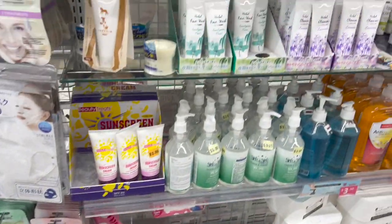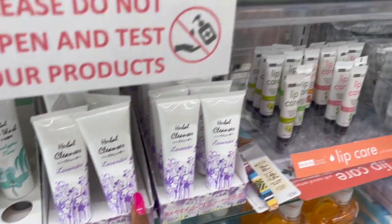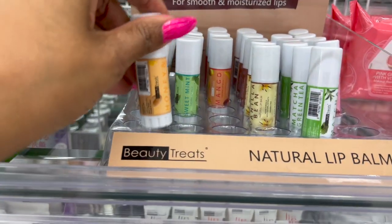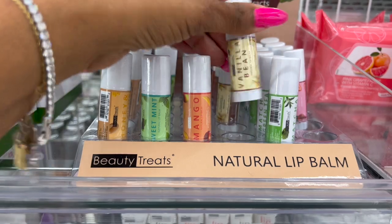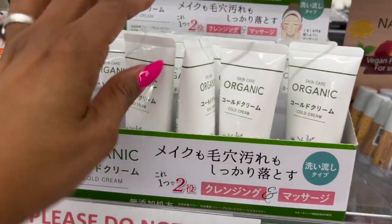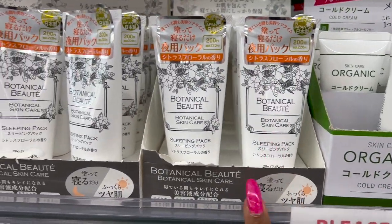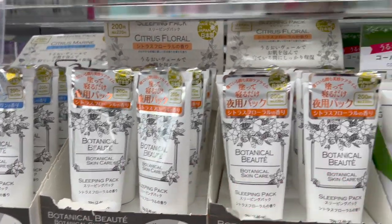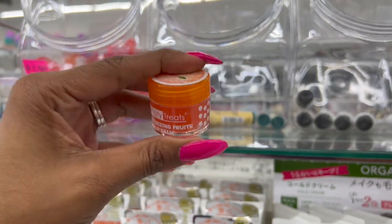They've always had lots of face masks. They also have these that look new: eucalyptus and mint herbal face wash and lavender face wash. These are pretty cool — honey and shea butter natural lip balm. They also have sweet mints, mango, vanilla bean, matcha, and strawberry — those are $1.75. Over here they have organic cool skin cream, cold cream, and botanical skin cream sleeping pack in two different versions.